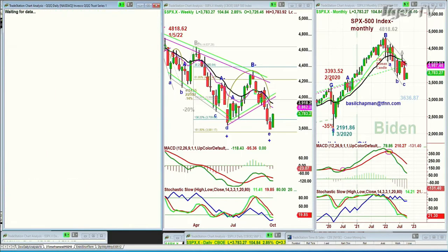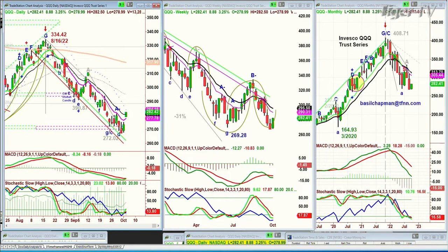Now you're looking at the QQQ, the NDX 100 — a very strong move up today, up 3.26%, up 8.90 at 282.44. Also just above the 200-period moving average, making the pink 277-level 9-period moving average key support.